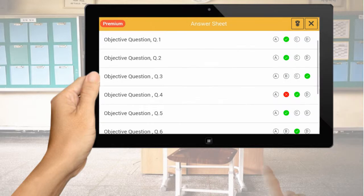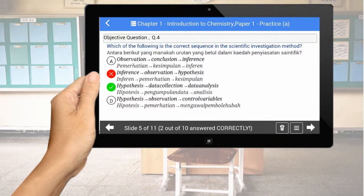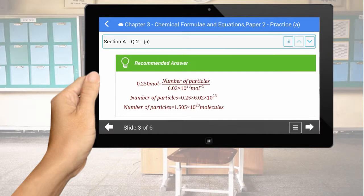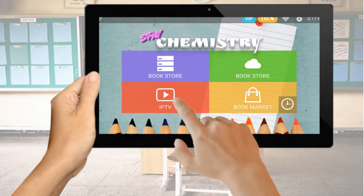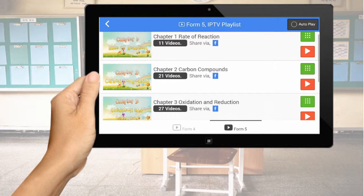Our app is able to reveal answers instantly after completing the particular exercise. Interactive E-Book Apps are integrated with a YouTube IPTV channel for SPM exam sitters' viewing.